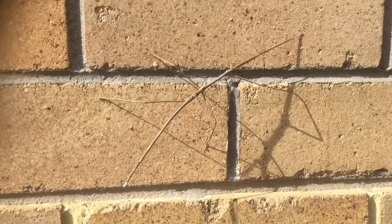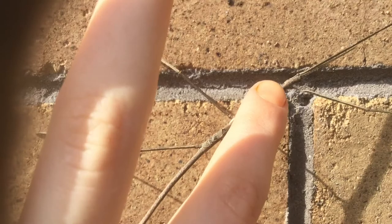It feels like a stick as well — it feels just like a twig. This stick insect basically just looks like a twig. But if you look at it there, you can kind of see the eyes. Let's just let it come back out. The eyes are like there.